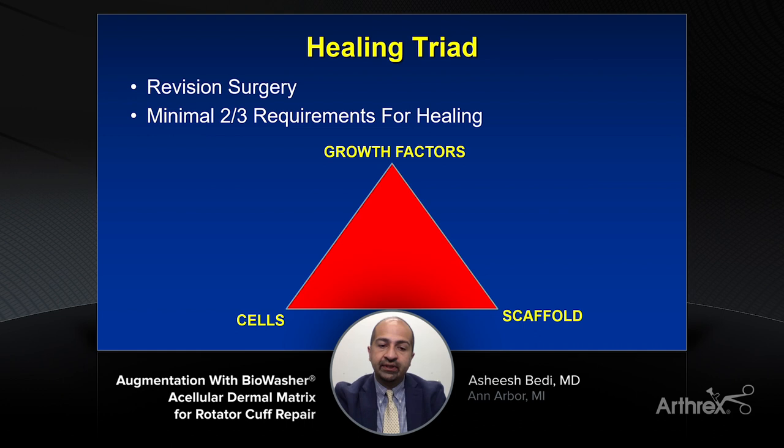Why is that so important? We know something about the healing triad. Our basic science colleagues have taught us that when we have an interface challenged with healing — perhaps compromised tissue or revision surgery — we need at least two of these three triad elements present to have any chance of success: a scaffold offering time-zero biomechanical strength, growth factors to stimulate the inherent healing response, and if tissue is deficient in responding cells, we need to augment with the right type of cells. We can deliver a scaffold such as a patch, augment it with ACP replete in growth factors, and even consider bone marrow or lipid-based aspirate to isolate stem cells to augment healing.